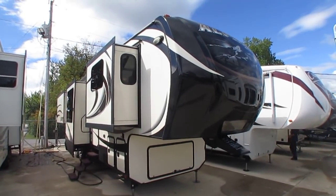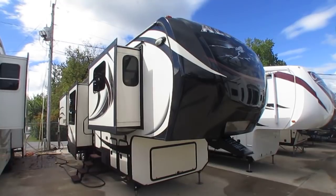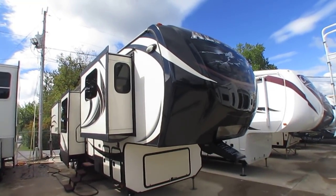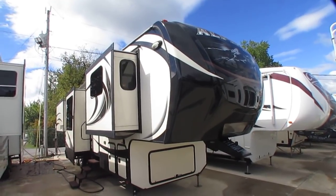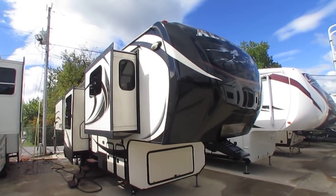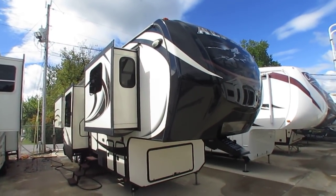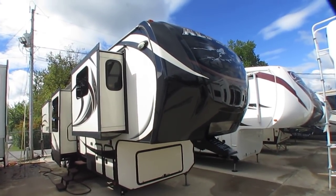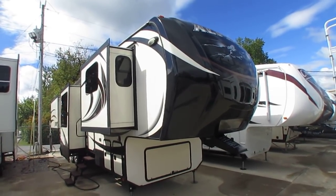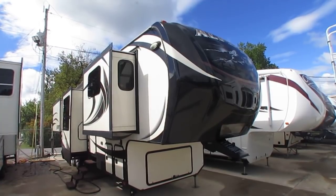Good afternoon, folks. Big Bo here with another great fifth wheel value from Parkway RV Center. You're going to love this one today. This is, in all the years I've been doing this, definitely one of my most favorite fifth wheels I've shot. This is the big dog — Keystone's top of the line model, the 2014 Keystone Alpine, model number 3620.